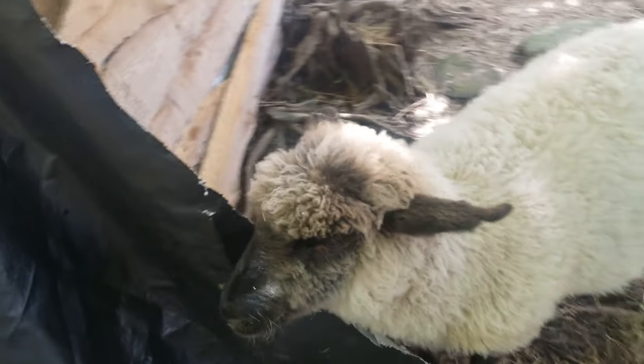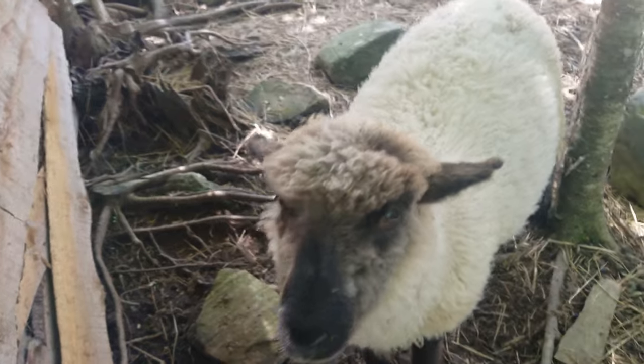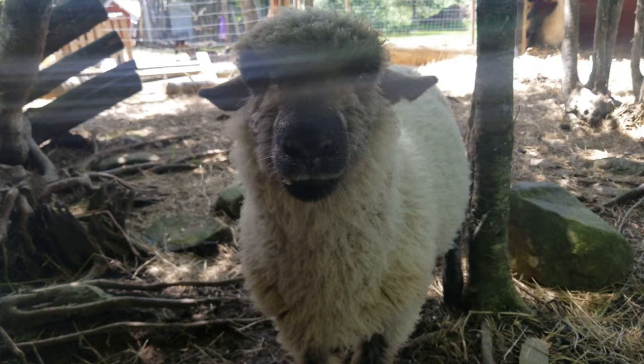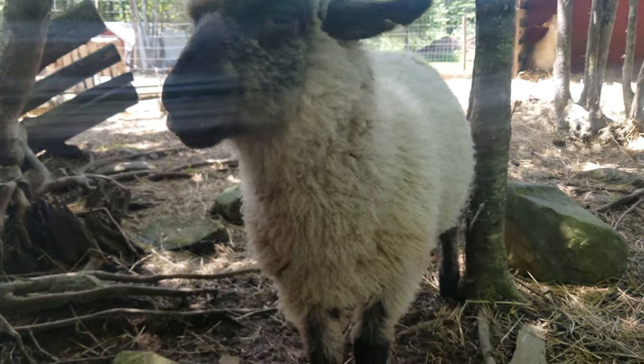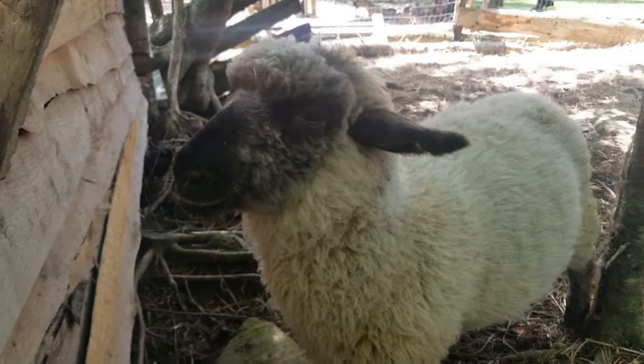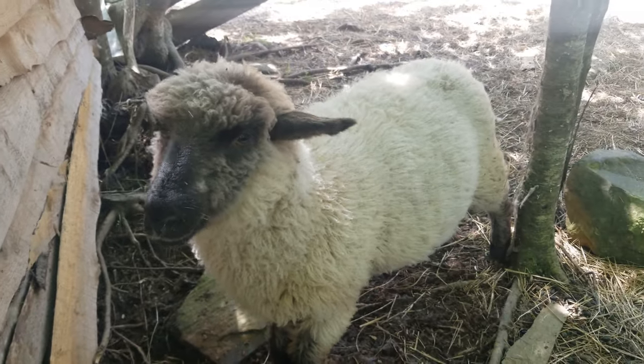The Hampshire sheep feeds mainly on grass, and studies have shown that this breed assimilates herbs well as they convert the forage they consume into fiber and muscle more than any other breed, indicating that their feed conversion is efficient.